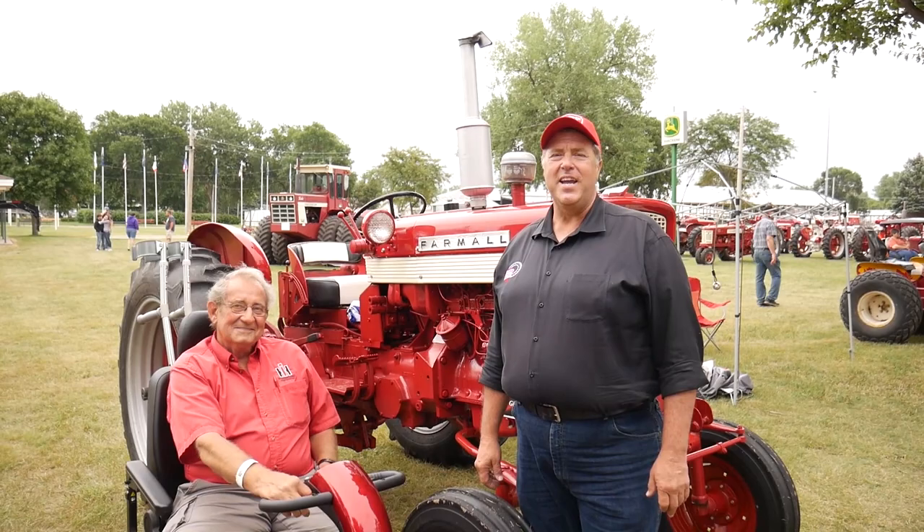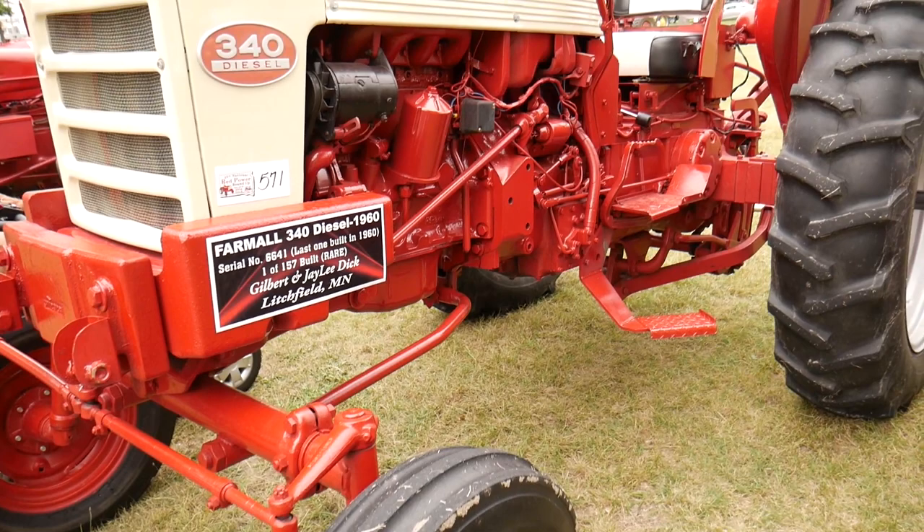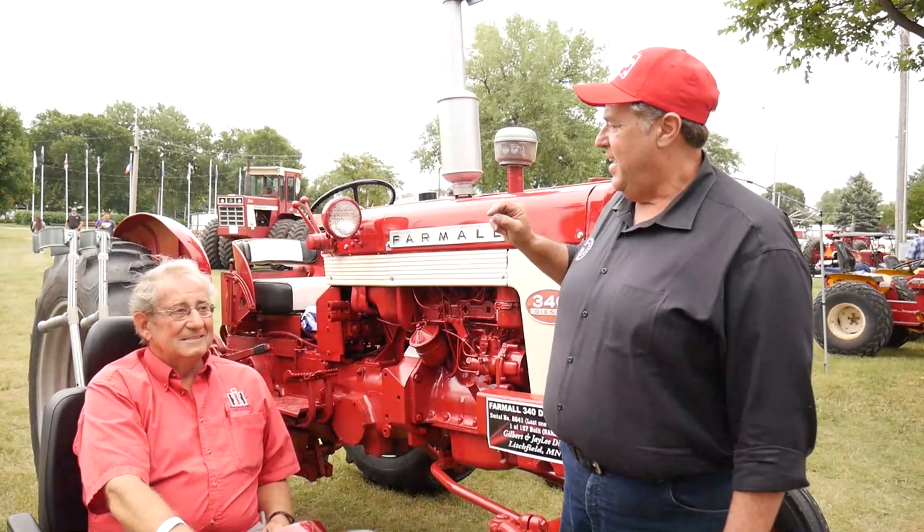Ed Holmes here with Red Tractor Nation. I'm here today with Gilbert Dick, he's from Litchfield, Minnesota, and he has one of 157 of these 340 diesels that were built. This was the last one that they built — it's the last one in the serial number, and he got it because he just really wanted it.